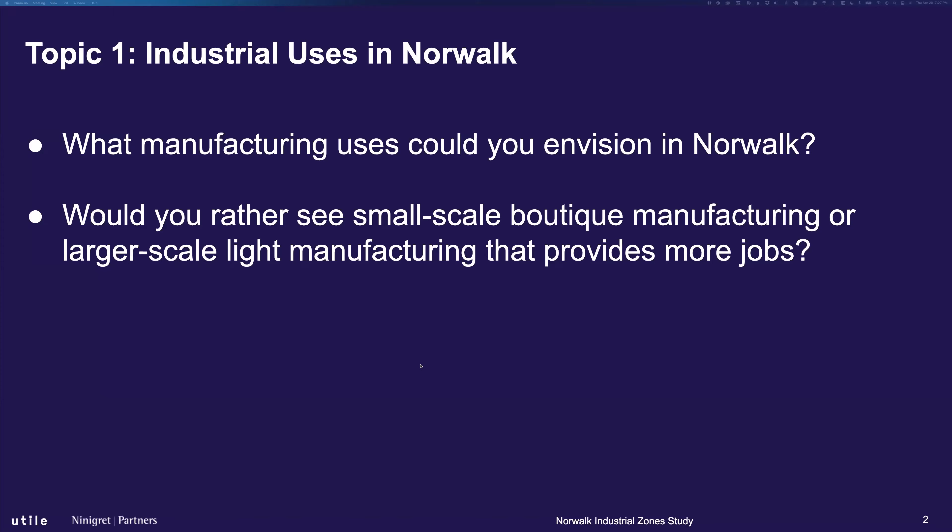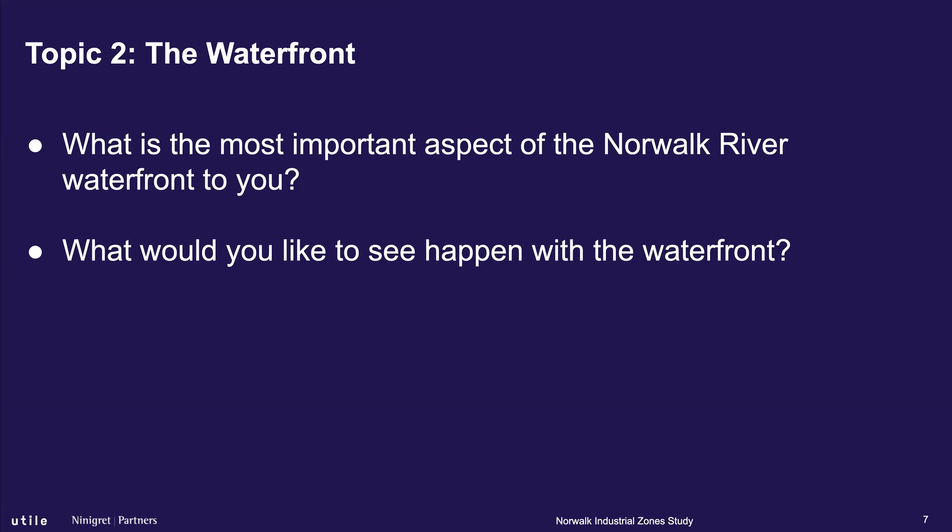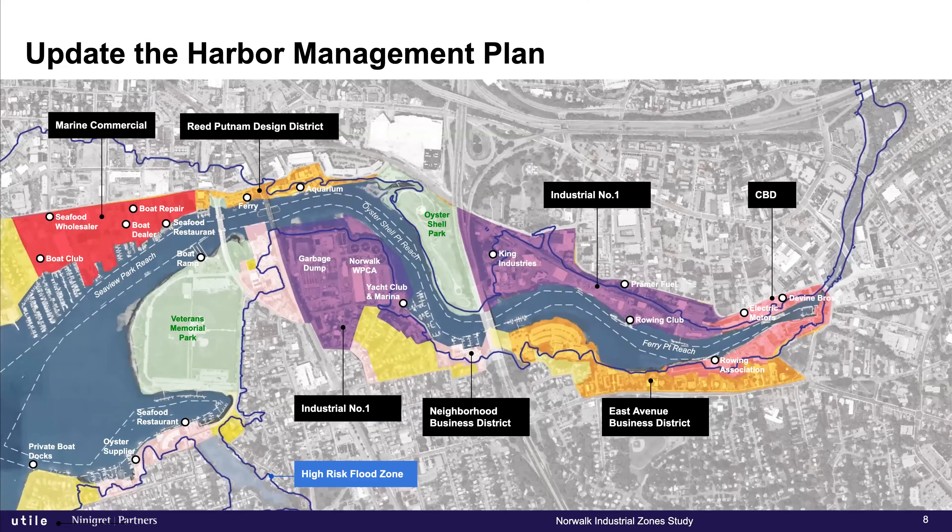It's almost like do no harm — as if we're doing a little bit of medicine here. Now I'm going to switch to question two. For topic two, the questions are: what's the most important part of the riverfront to you, and what do you actually want to see happen? This is the current way we're looking at the plan — a lot more complicated than the simplified industrial zones we've been discussing, with all the different sub-areas.